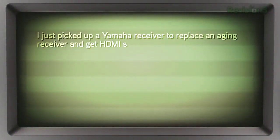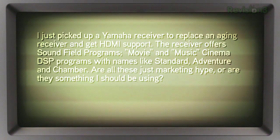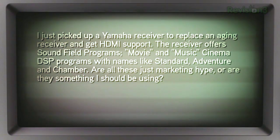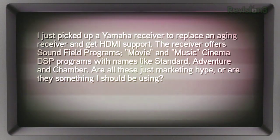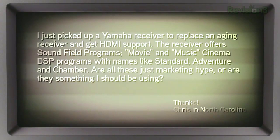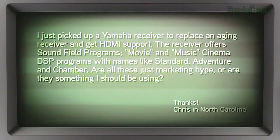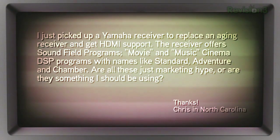Chris from North Carolina writes in: he just picked up a Yamaha receiver with HDMI support. The receiver offers sound field programs — Cinema DSP programs with names like Standard, Adventure, and Chamber. He asks: are all these just marketing hype or are they something he should be using?